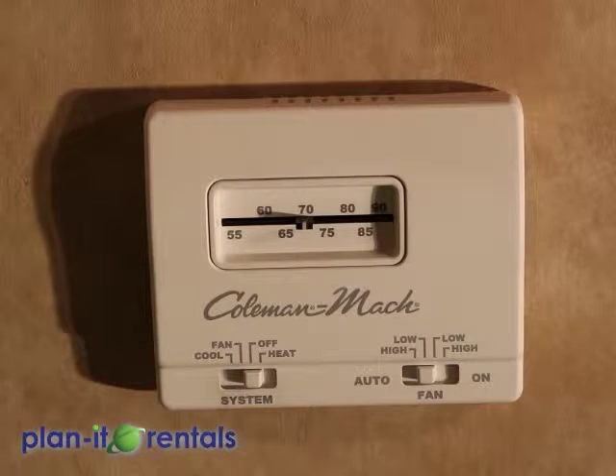The air conditioner, the microwave, the TV, and the DVD player all require a generator or full-time power in order to run.